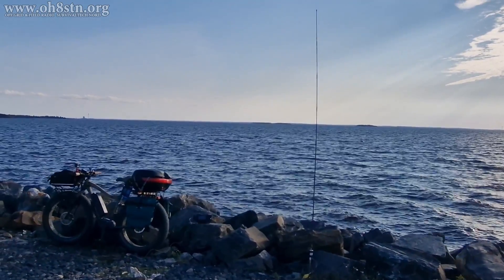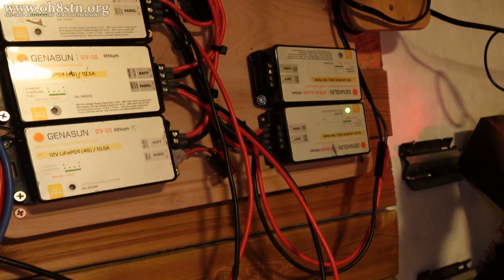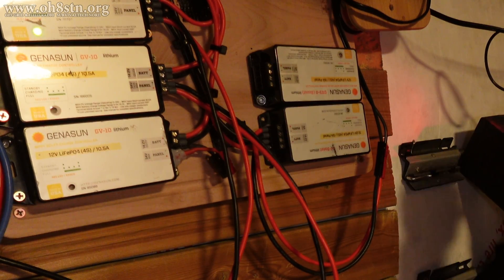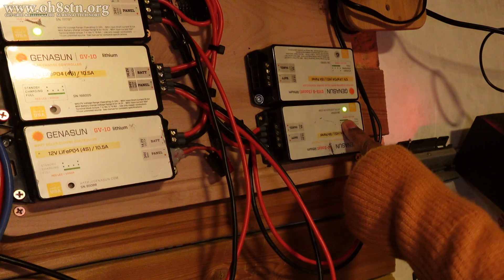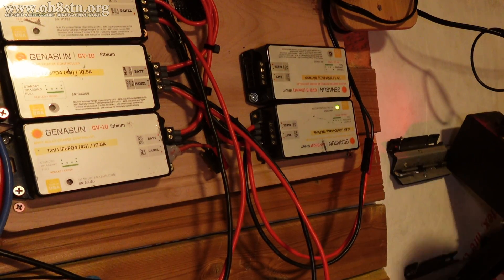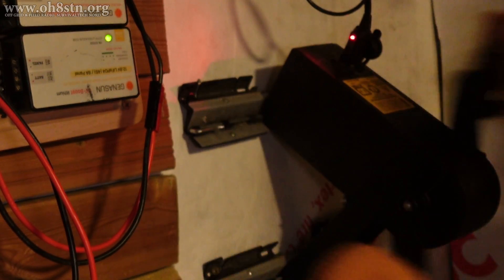Now let's talk about maximum power point tracking. MPPT is a technique used in renewable energy systems such as solar photovoltaic systems to maximize the power output from the solar panels. The primary function of MPPT is to continuously adjust the operating voltage and current of our solar systems to match the optimum power point where the panels generate their maximum power. Since solar panels have a non-linear relationship between their voltage and current outputs, meaning the maximum power point varies depending on factors such as temperature and irradiance, the solar system can dynamically track and adjust to the maximum power point, extracting maximum available power from our solar panels.